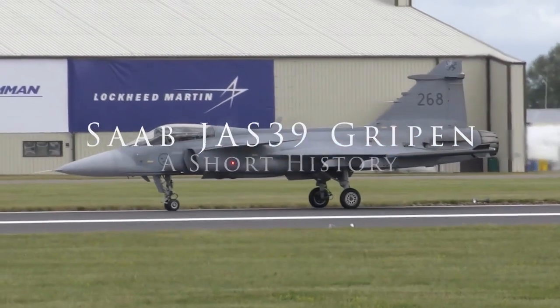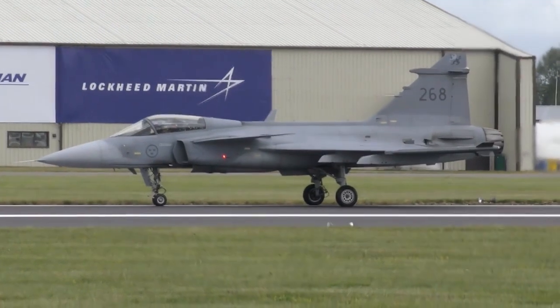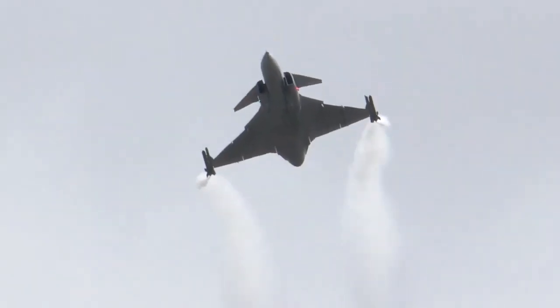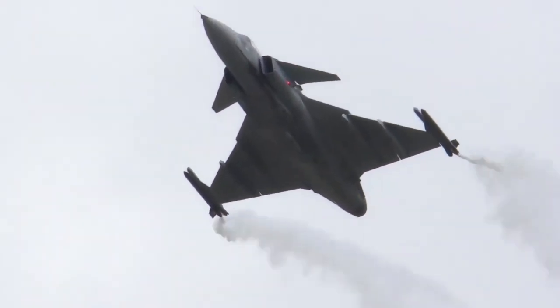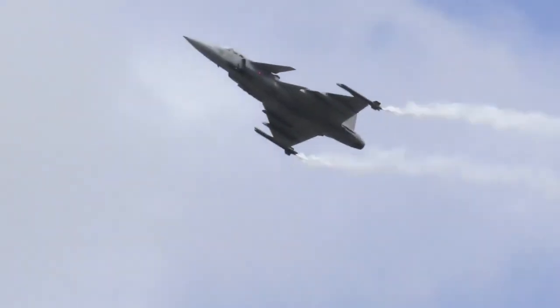The JAS 39 Gripen is a light single-engine multi-role fighter aircraft manufactured by the Swedish aerospace company Saab. The acronym JAS stands for 'Jakt Attack och Spaning' in Swedish, which translates to Fighter, Attack, and Reconnaissance in English, indicating the aircraft's multi-role or swing-role capabilities.